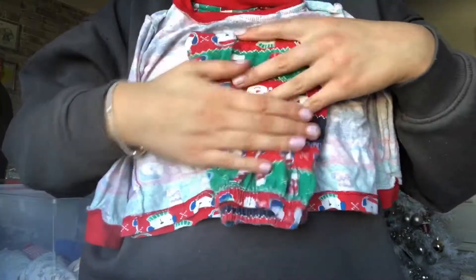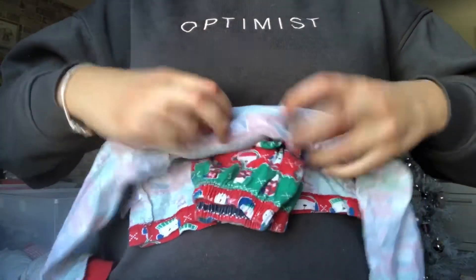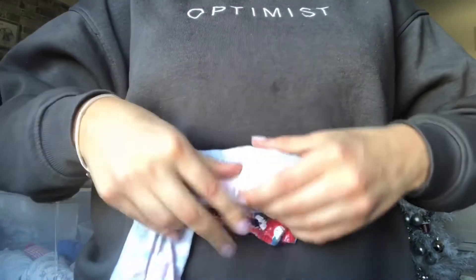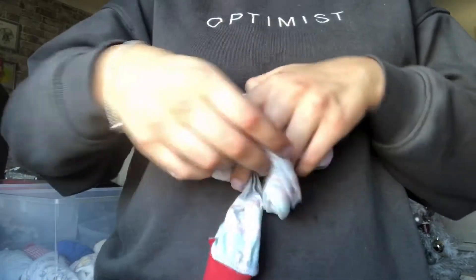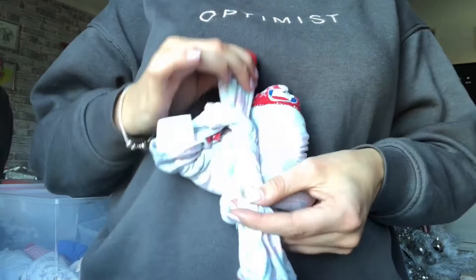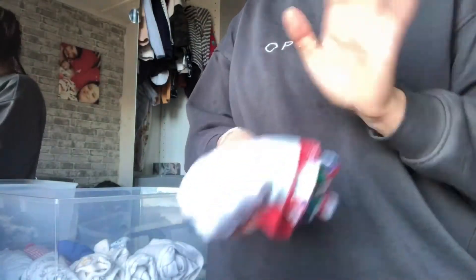I wanted to show you how I fold up Jayden's pajamas when it's a top-and-bottom set. I get the top and the bottoms, fold the bottoms and place them in the middle, then fold down with the top, fold the sides in, fold again, and wrap the arms around — not quite a bow, but something like that. Then they're all kept together as a matching pajama set.